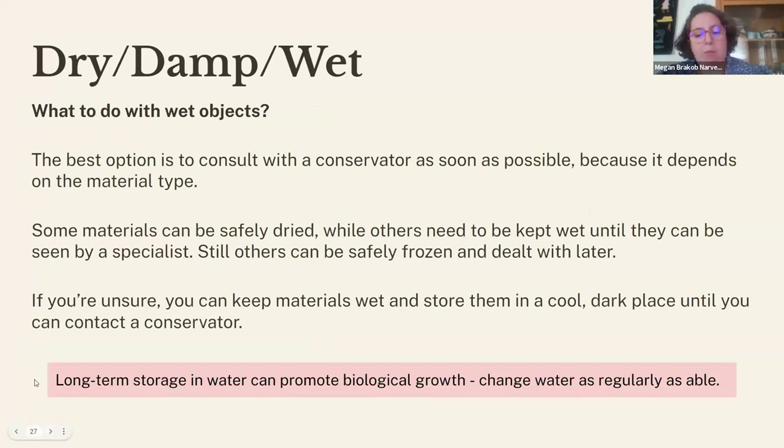If you're dealing with fully saturated materials, consult with a conservator as soon as possible because the next step depends on the material type. Some materials can be safely air dried, some will need to be kept wet until seen by a specialist, and others can be safely frozen and dealt with later. If you find wet materials, you can put them in a container with clean water and store them in a cool, dark place until you contact a conservator. The National Heritage Responders Helpline is one place you can reach out to for help.